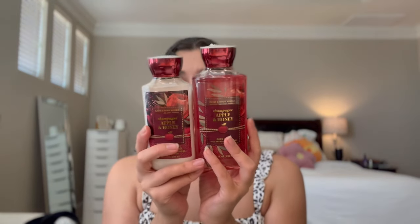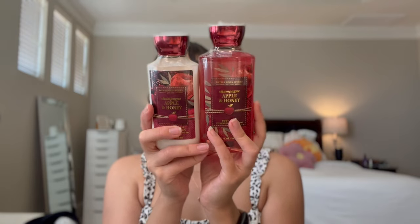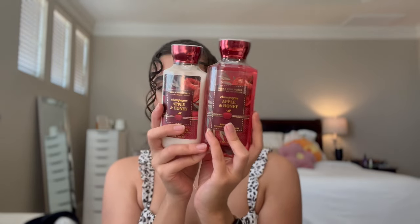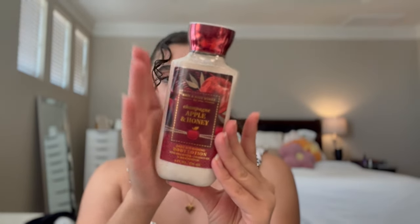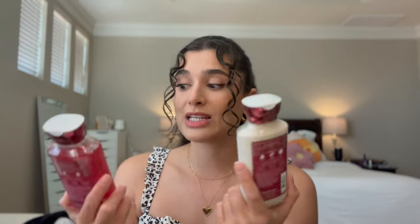One of my staples for an intro to fall scent is Champagne, Apple, and Honey, and I picked it up in both the shower gel and the body lotion. I think the packaging this year is just super quintessential fall - I love that it's like a realistic kind of art print. The notes are crisp apple, sparkling champagne, jasmine, honey, and autumn woods. If you've never smelled Champagne, Apple, and Honey but you're a Champagne Toast fan, I think you would really love it because it's kind of just a mix of red apple and Champagne Toast.